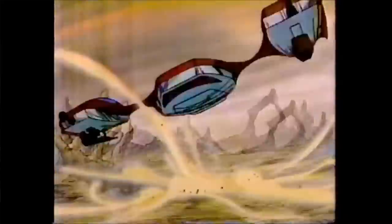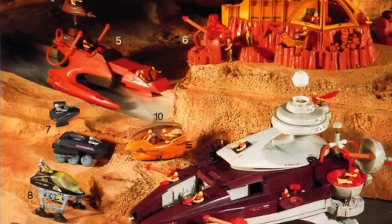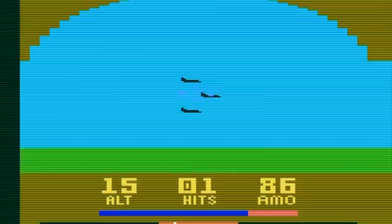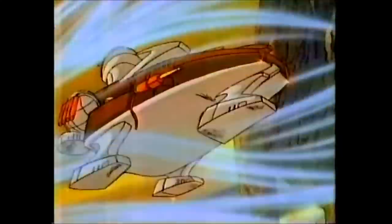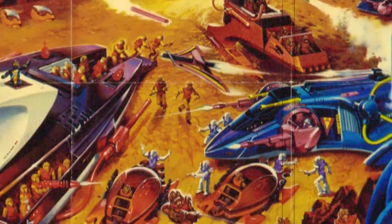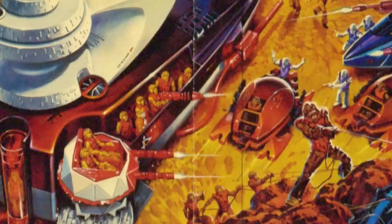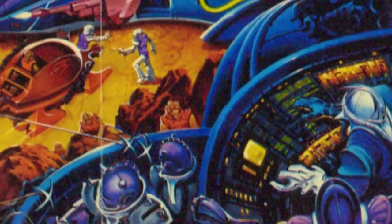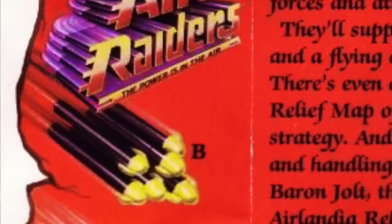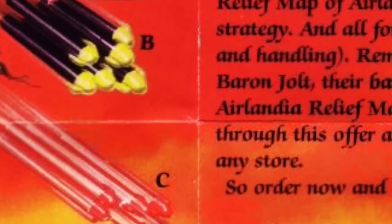Another short-lived line was Hasbro's 1987 Air Raiders — two-inch figures and vehicles with air pressure-fueled projectiles, and even vehicles themselves would get propelled by air pressure, kind of like Mattel's Hot Wheels Streaks line from 1991. Mattel also made an Air Raiders game for the Atari 2600. Hasbro's Air Raiders tell the tale of Airlandia, where the evil Emperor Eerozar, leader of the Tyrants of Wind, and his sinister cohort Baron Jolt, want you to help them command the tyrant forces and attack the heroic Air Raiders. For six bucks and a dollar fifty for shipping, you would get 24 air-powered missiles, a flying air launch glider, and a full-color relief map of Airlandia.